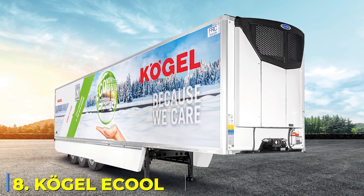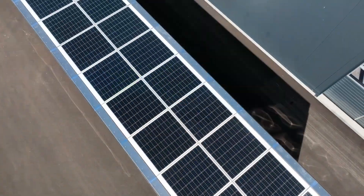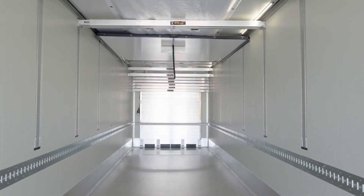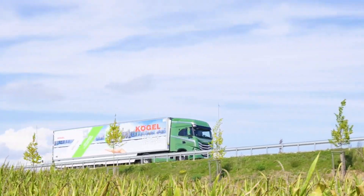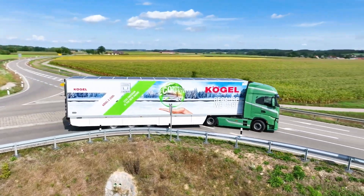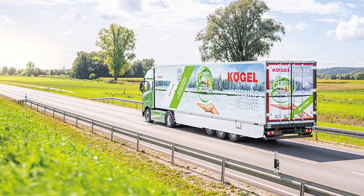Number 8: Kogel E-Cool. Cold storage on wheels usually means one thing: burning more fuel. But what if a refrigerated trailer could power itself without guzzling diesel? That's exactly what Kogel E-Cool does. Instead of relying on a separate fuel-burning cooling unit, this next-gen trailer harnesses energy from regenerative braking. Every time the truck slows down, that energy is converted into electricity, which powers the refrigeration unit. The result? Zero-emission cooling, lower fuel costs, and a massive step towards sustainability. This isn't just about saving money — it's about changing the way refrigerated transport works forever.